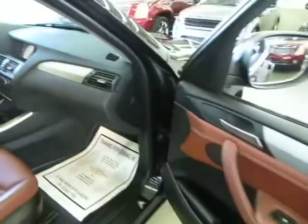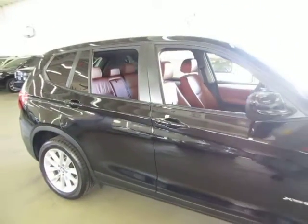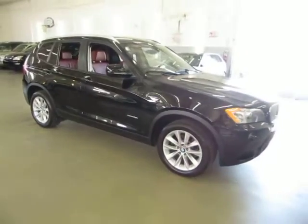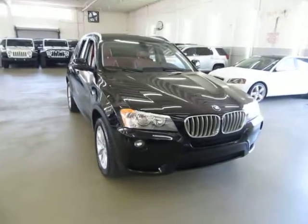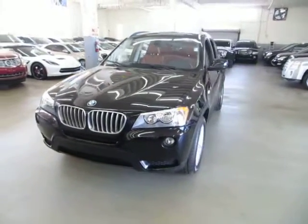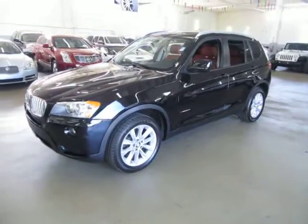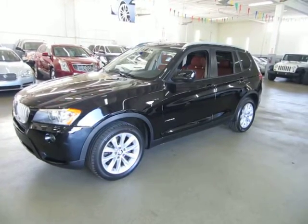Before we conclude the video, I'd like to talk briefly about financing. If you require financing, we have excellent rates for good credit, special financing for not-so-good credit, and even programs for really rough credit. If you're concerned about financing or live far away and want pre-approval before you come in, just go to vehiclemax.net, click the 'Apply for Credit' tab on the homepage, fill it out completely, click submit, and then give us a call so we can retrieve your application and get you pre-approved. Thanks for watching at vehiclemax.net.